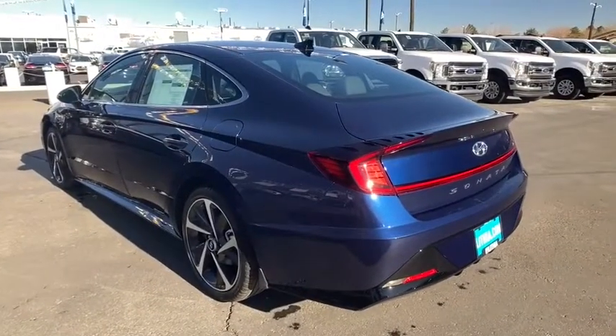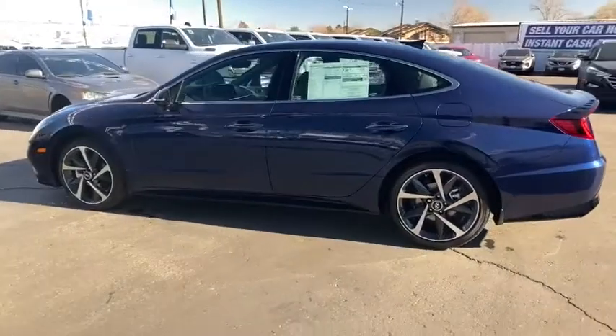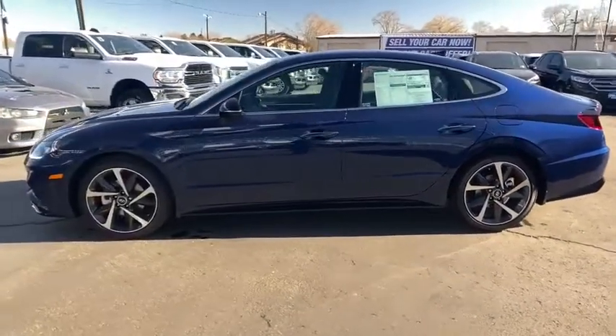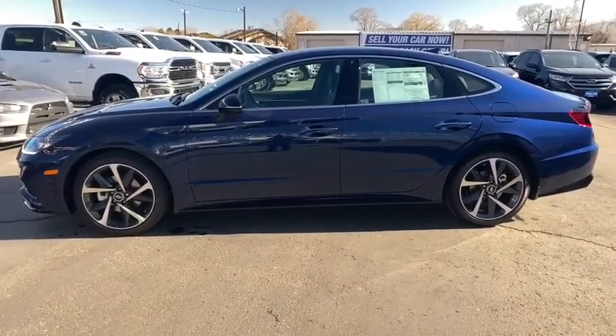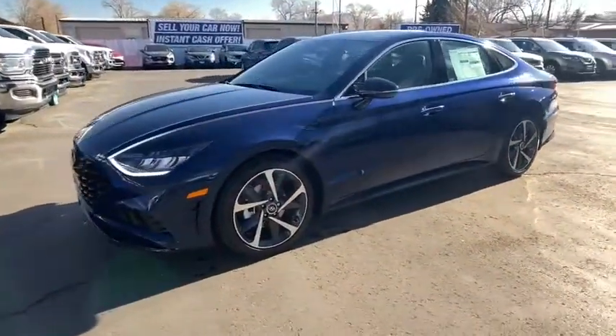Here are some of this vehicle's great options: keyless entry, backup camera, power liftgate, remote engine start, leather-wrapped steering wheel, adjustable steering wheel, driver lumbar, power steering, four-wheel disc brakes, ABS four-wheel.